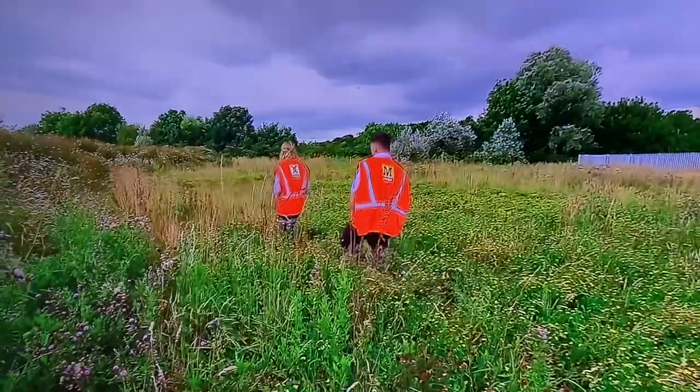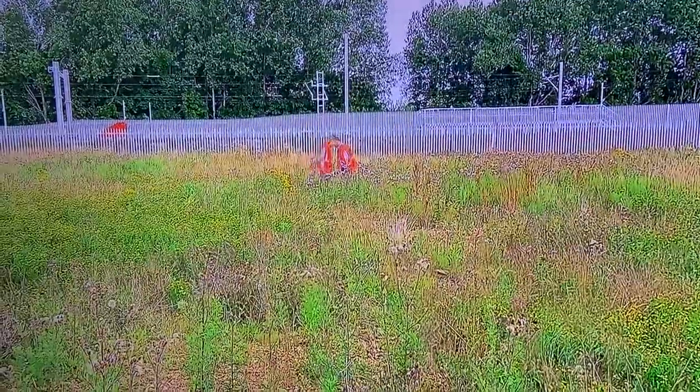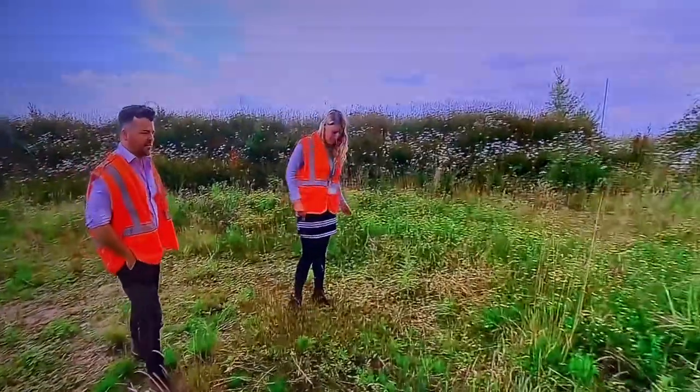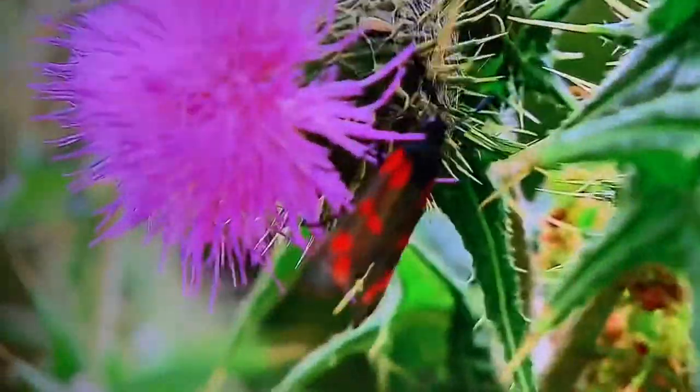With limited sun, it was not the weather for basking. So despite our searches, the dingy skipper proved elusive. They are rare, but just a short amount of time here showed how valuable this land now is for our wildlife.